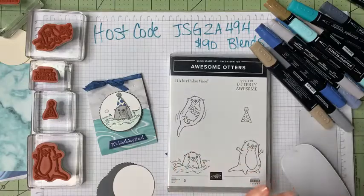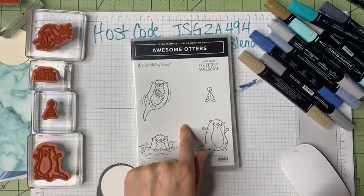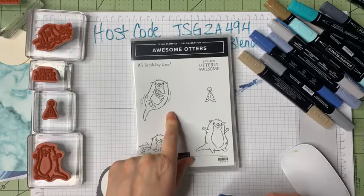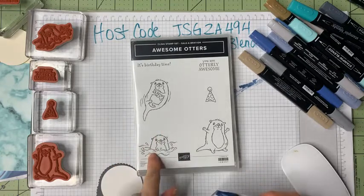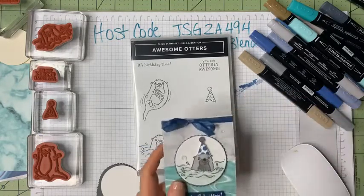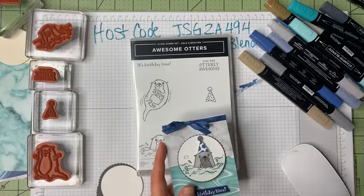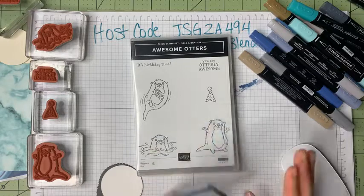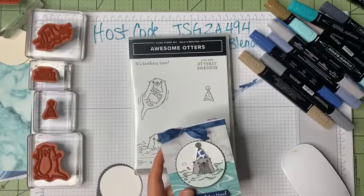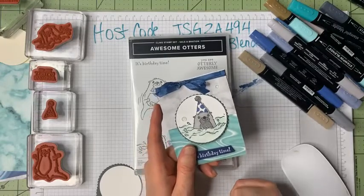We are now on day four, and I want to introduce these awesome otters. I'll be running a free class on January 22nd in my Stamping with Sue's Paper Creations Facebook group. I'll be posting the items you'll need, what to have cut and ready to go, so you can take your Awesome Otters stamp set and create along with me that Saturday.